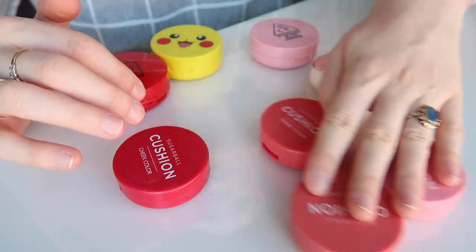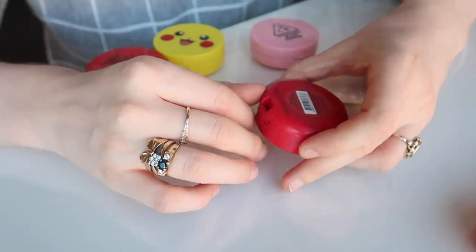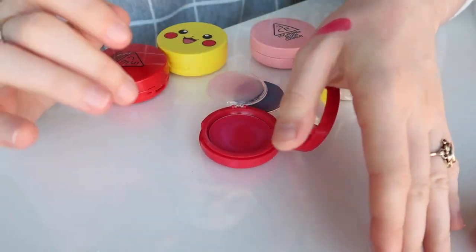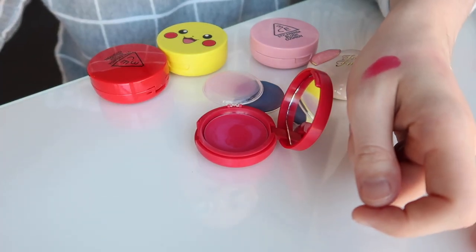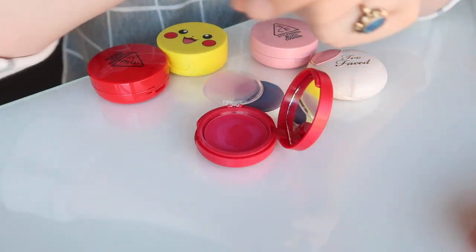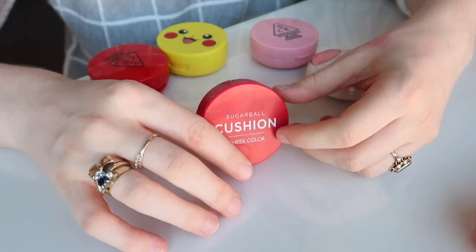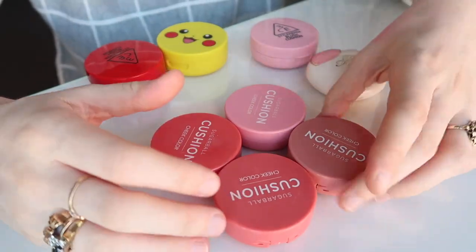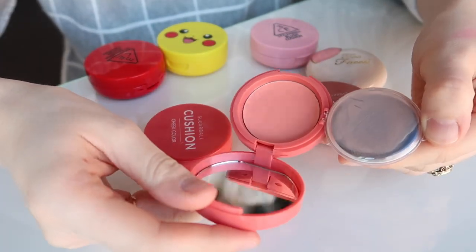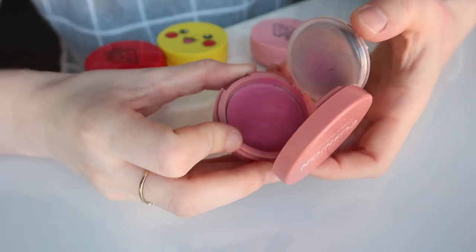I'm going to keep all of them apart from the red one — number two. Red blushes I find very difficult. I know they can give that beautiful innocent doll look, but I just can't make them look natural and flattering on my skin tone. That Korean dolly makeup look isn't really my style. So I'm passing on the red, but keeping four colours: number one, a really beautiful pink; number three, a soft apricot; number four, a true peach; and number five, a dusky mauve-y colour.